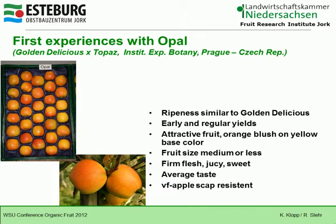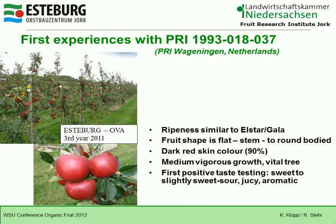This is the other PRI number, from PRI Wageningen in the Netherlands. We have about three years of experience. It ripens similar to Elster and Gala. The fruit shape is flat to round-bodied with a dark red skin color of 90%. It has medium vigorous growth and a vital tree. First positive taste testings show it is sweet to slightly sweet-sour, juicy, and aromatic.